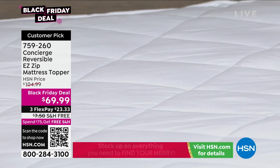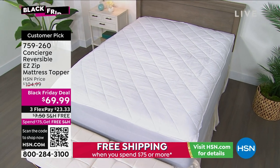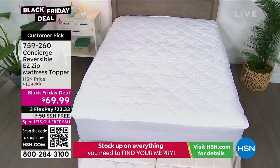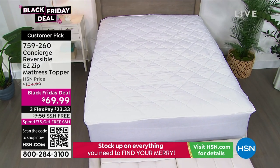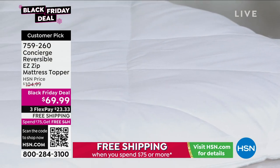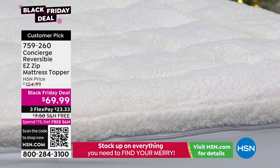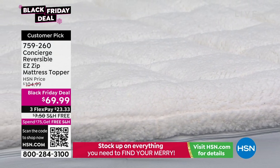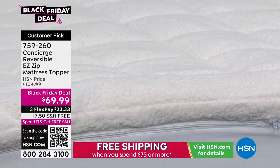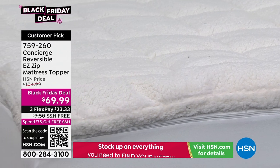It unzips so that you can throw it in the washing machine. Here's the bad news — I only have two sizes, available in queen and full. It's been on fire. Look at the value: item number 759-260, the HSN price is $104.99. It's $69.99 today on FlexPay with free shipping and handling.